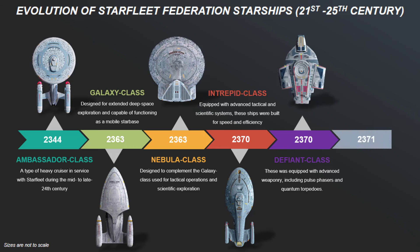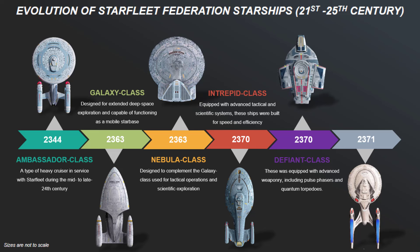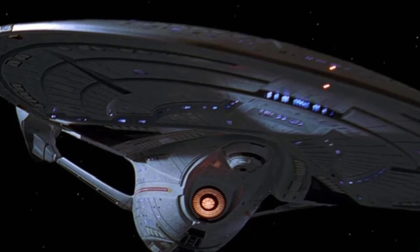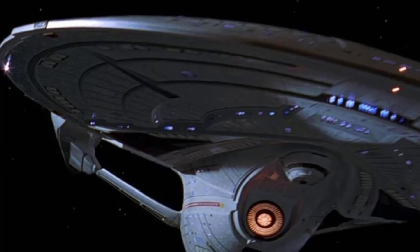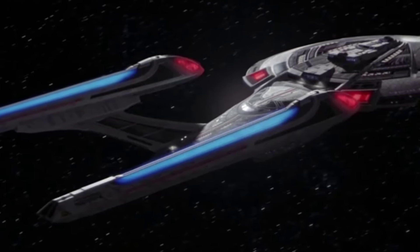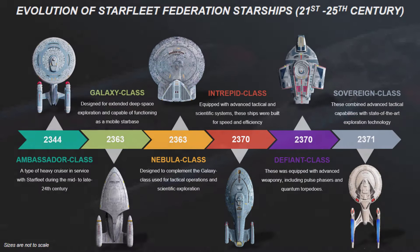Just a year later, in the year 2371, the Sovereign-class starships — such as the USS Enterprise NCC-1701-E — represented the next step in Starfleet's starship design. Featuring a sleeker, more elongated hull and enhanced warp nacelles, the Sovereign-class combined advanced tactical capabilities with state-of-the-art exploration technology. With powerful weapons, improved shielding, and faster warp speeds, it was designed to address emerging threats while maintaining Starfleet's mission of exploration.